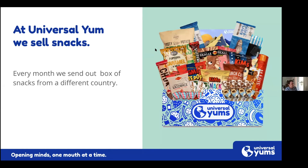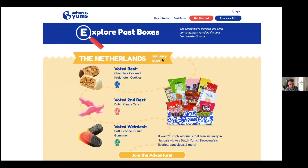I put together a couple of slides to show you a little more detail about what I do. I work for Universal Yums and we sell a subscription box — a box that comes to your doorstep every month with snacks from around the world. Every month is a different country. This month we're doing Ukraine; last month we did Netherlands.